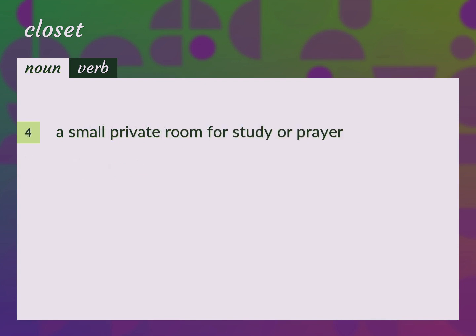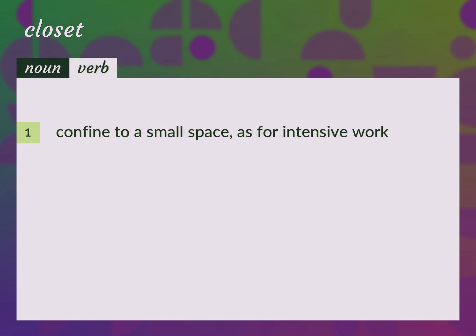A small private room for study or prayer. Confined to a small space, as for intensive work.